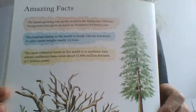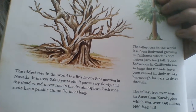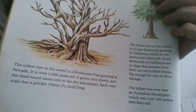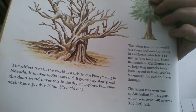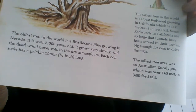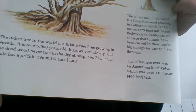And here we have the last illustration — it looks very tall, and it is: the tallest tree in the world is a coast redwood growing in California, which is 112 metres — 375 feet — tall. Some redwoods in California are so large that tunnels have been carved in their trunks, big enough for cars to drive through. The tallest tree ever was an Australian eucalyptus, which was over 140 metres — 460 feet — tall.